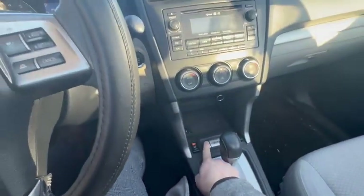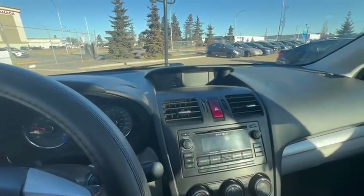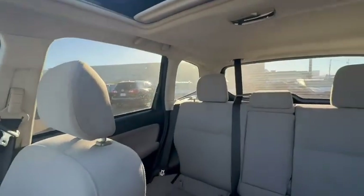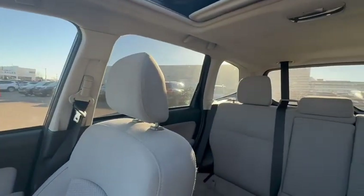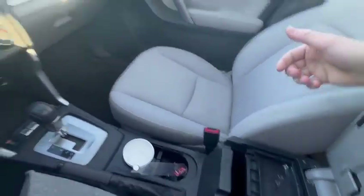Heated front seats. X mode is awesome for driving off-road — you get increased wheel spin-out control and hill descent control. The sunroof is panoramic, adding a lot of sun. You get lots of vision in the Subaru — they offset the side mirrors, and in the rear you have very small blind spots. The windows are very big and there's a good amount of space.